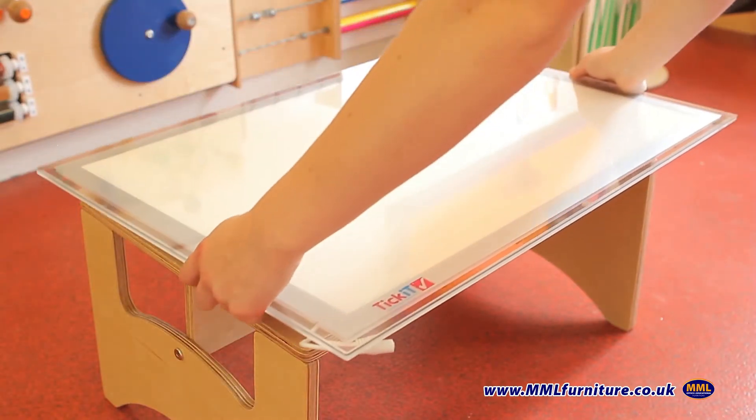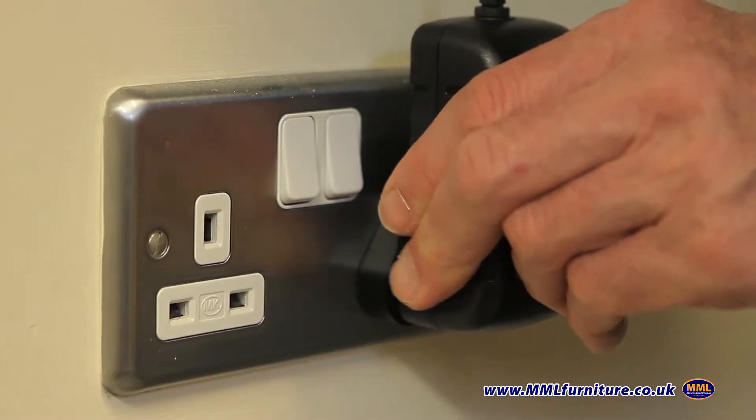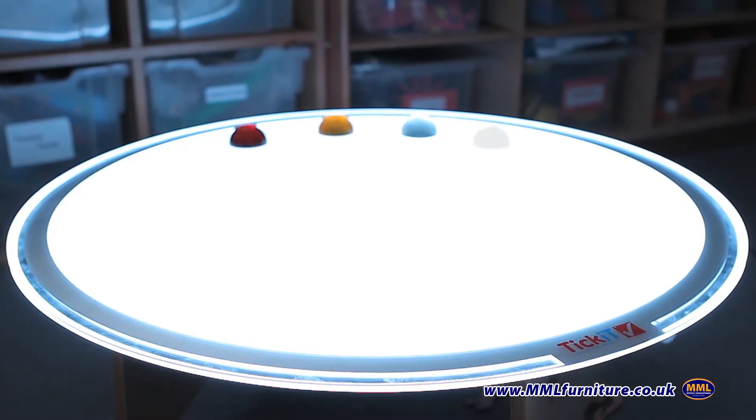Made from ultra slim acrylic components, color changing light panels are light and easy to carry, set up and switch on. The light is provided by ultra bright LEDs which last for years without replacement or repair.